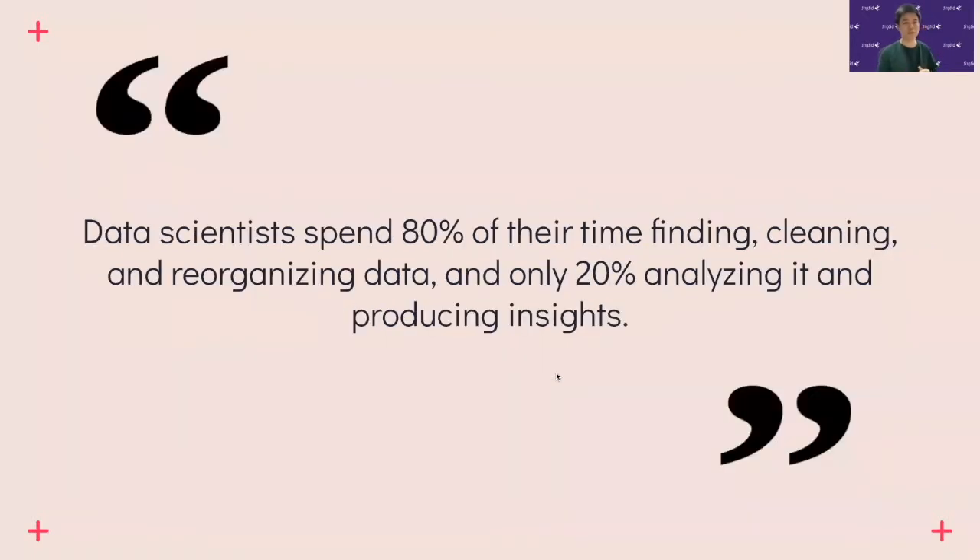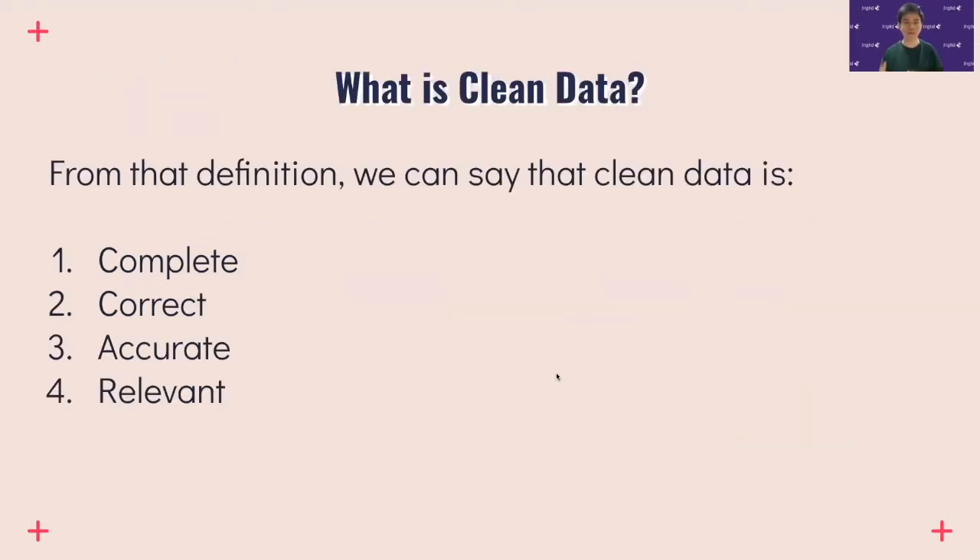You may have heard the quote that data scientists spend over 80% of their time cleaning and reorganizing their data, and only 20% on tasks like analyzing or building models. That tells you a large part of your time as a data scientist will be spent making sure your data is clean. From the definition we can say that clean data is complete, correct, accurate, and relevant.